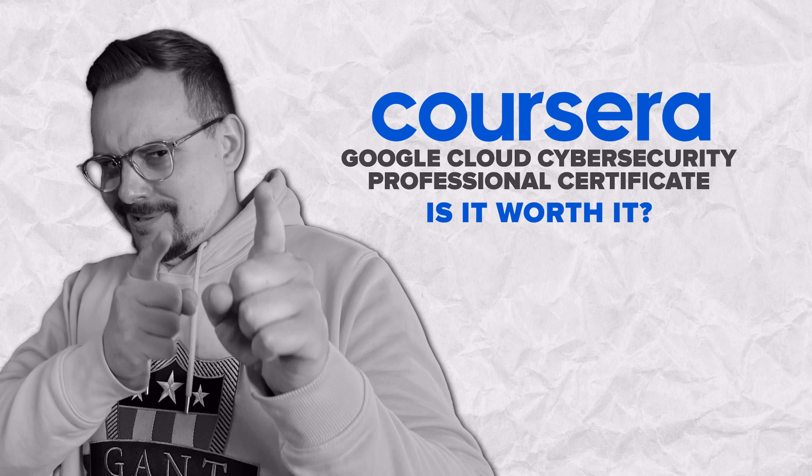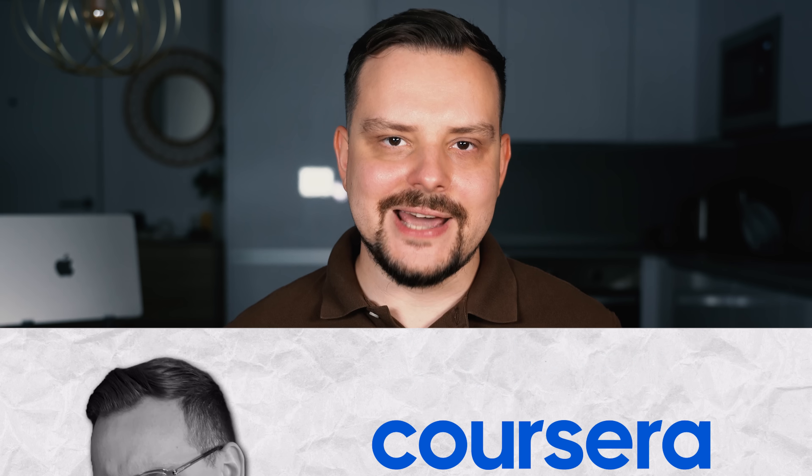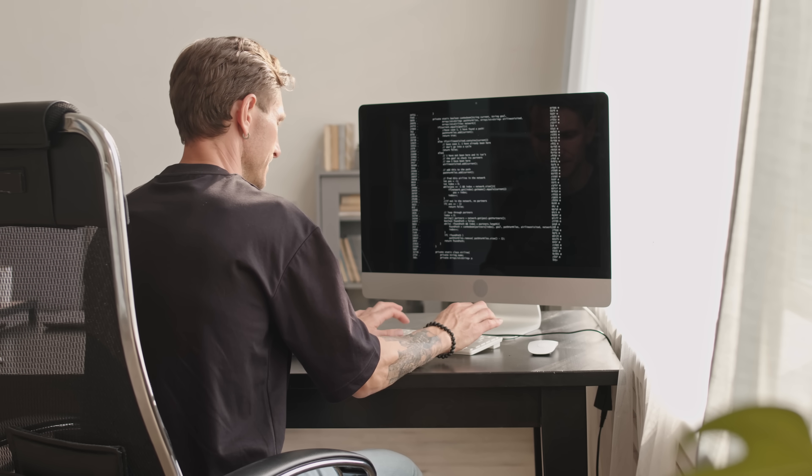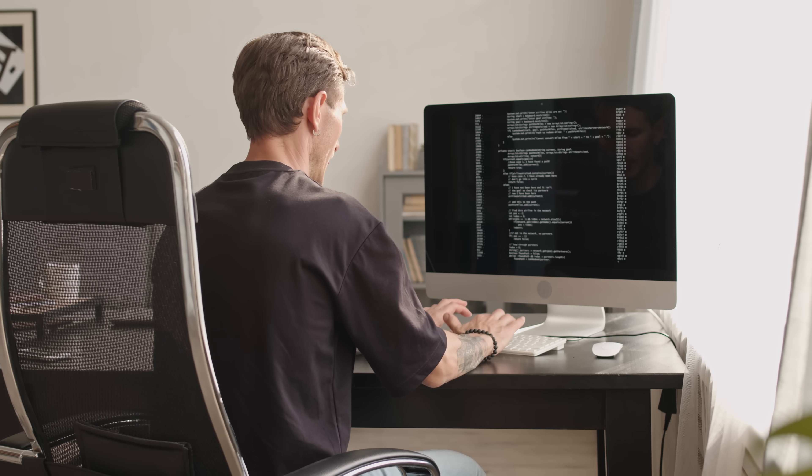And finally, should you invest your time, energy, and money into this course series? I think that if you are just starting out in cloud cybersecurity, this might be a good place to start learning. If you are looking to dive deep into cloud security, gain practical skills through hands-on labs, and earn recognition that could open doors to new career opportunities, then yes, it's definitely worth it. This certificate not only equips you with essential knowledge but also prepares you for real-world challenges in cybersecurity. So, you decide.